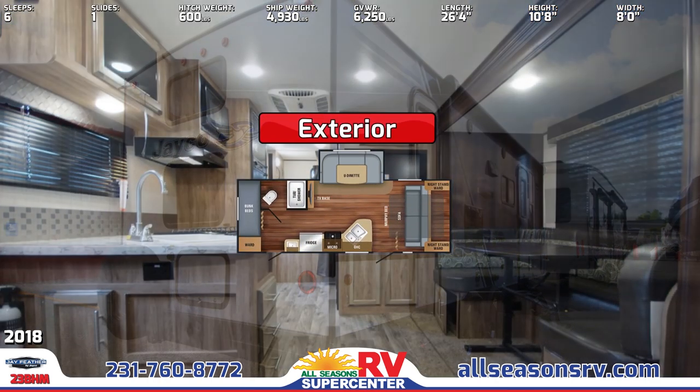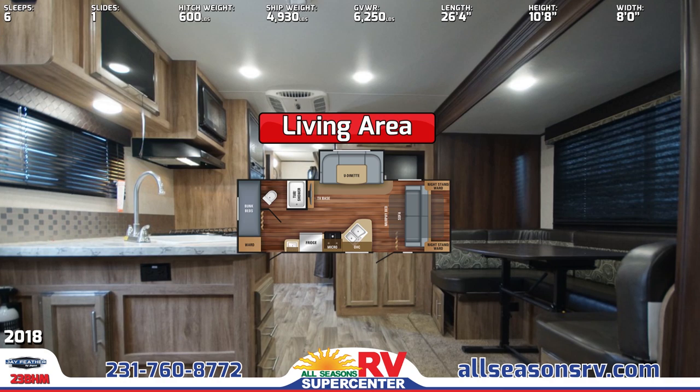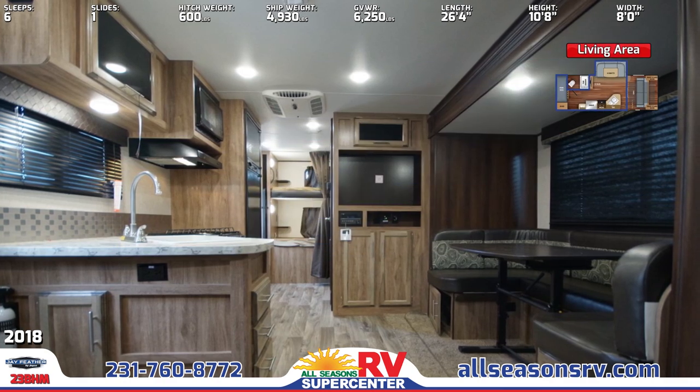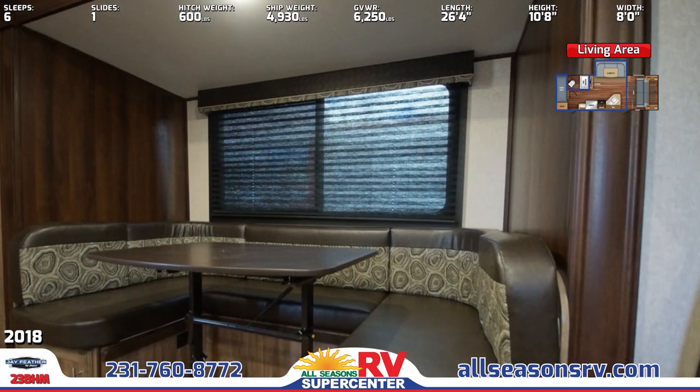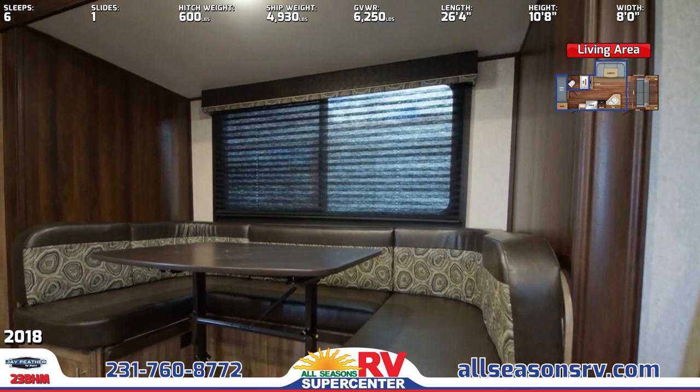The spacious main living area offers a plywood U-dinette with 4-inch high-density cushions, crown molding and wood batten strips on the ceiling, TV and Bluetooth entertainment center, woodgrain accent paneling, and LED lighting throughout.